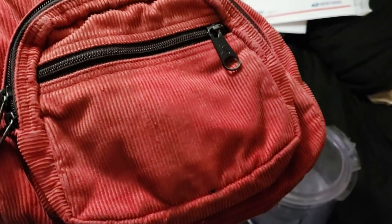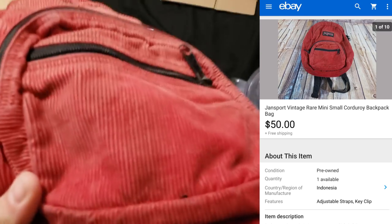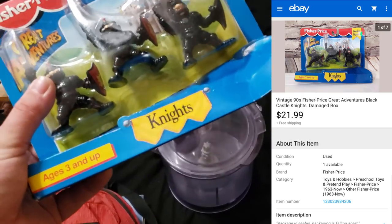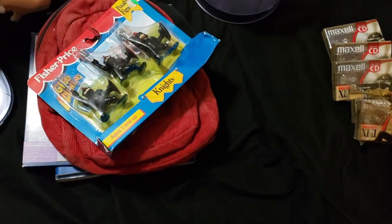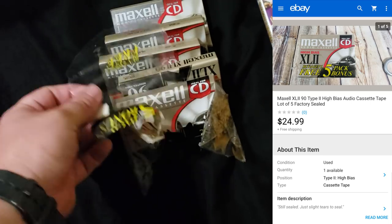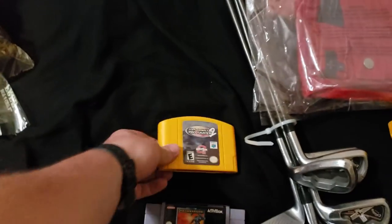A JanSport corduroy mini bag — paid $10 on Facebook Marketplace. People like these little mini ones and normal-size JanSport corduroys do well. Finally took a best offer of $50 — I'd had that offer before and was trying to get more, but this time I just took it. A Great Adventures Fisher-Price castle — paid $3, sealed but with a messed-up box, sold for $22 shipped. Some Max LCD screens — a five-pack with packaging coming undone — sold for $25 shipped, paid $4 plus tax at Goodwill.